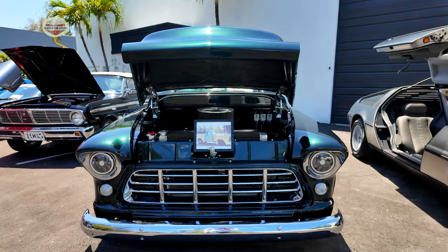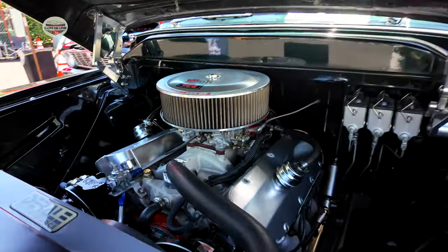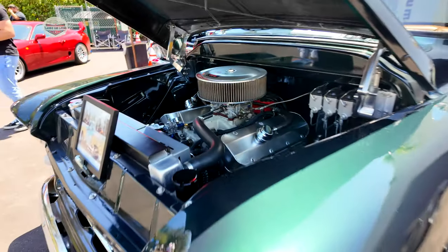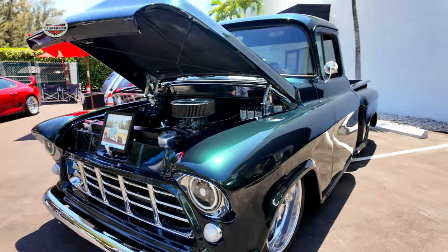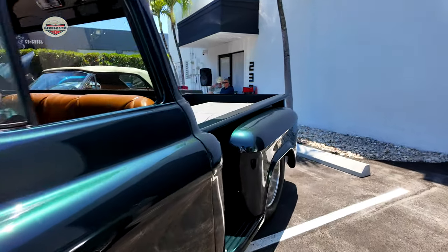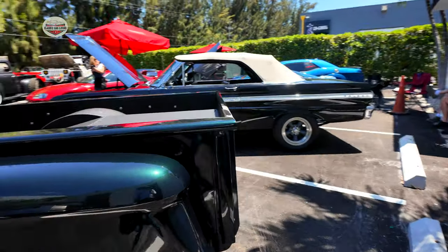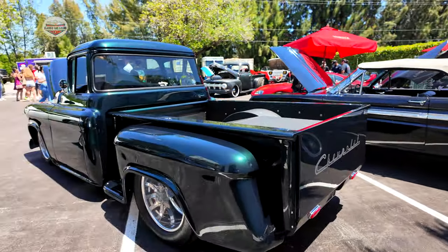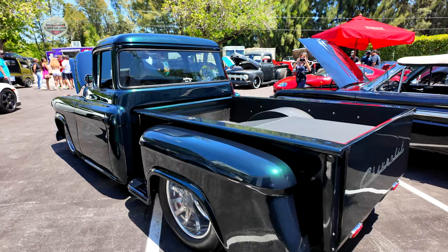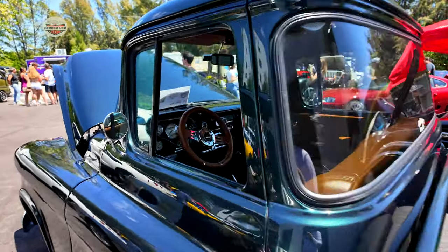Now we have the 1955 Chevy 3100 second series, owned by Jesus, aka Black Jesus. I did a video on this guy — you saw what the truck looked like when he first found it, and look at what he's done to it today. This thing is amazing, it's tubbed out. If you want more details, go check out my other video in the top right corner.